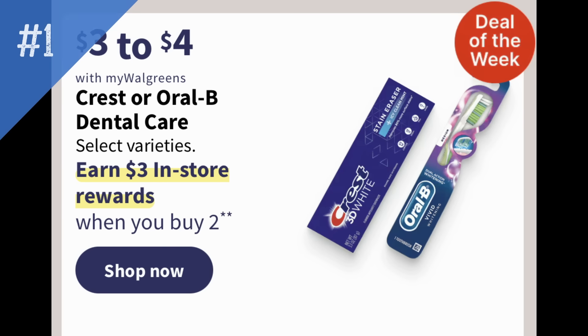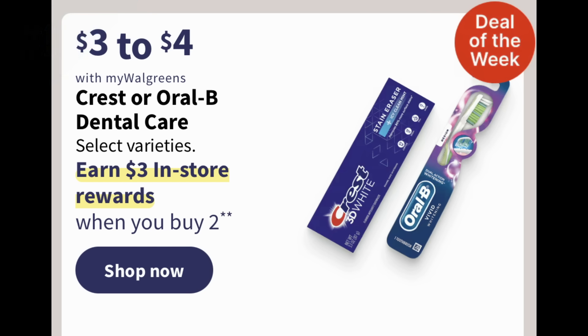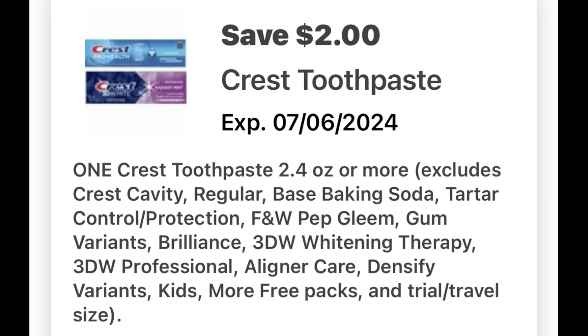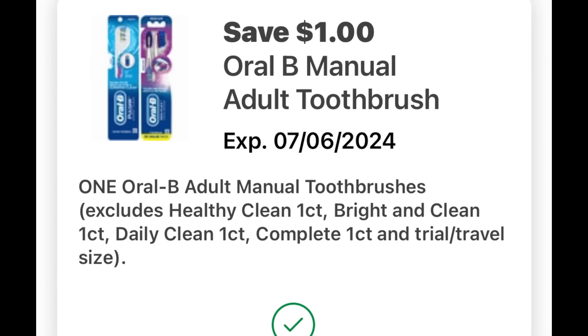Diving into the deals — freebie deals. This could be a moneymaker deal. It's on Crest Oral-B Dental Care priced three to four dollars, and buy two to get a three dollar register reward. Now when I say this could be a moneymaker deal, it's because when I checked in the Flip app, it's showing that we're getting up to two dollar off digital coupons. I base my scenario off coupons that I currently have in my Walgreens app that are valid for the sale, but something better could pop up so keep that in mind.